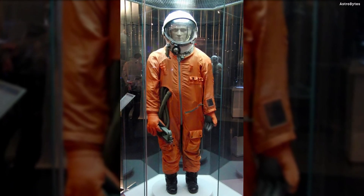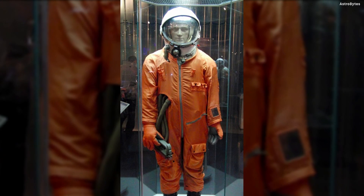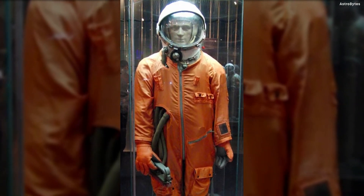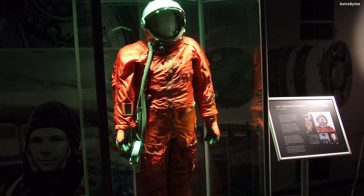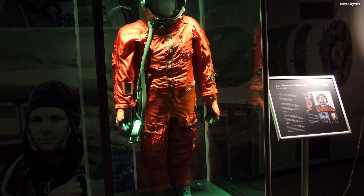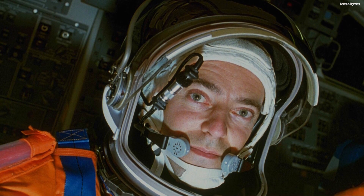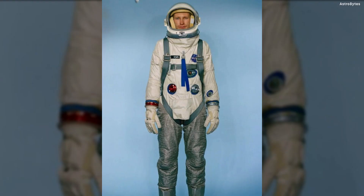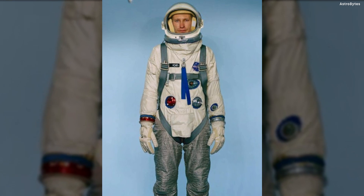SK-1 Space Suit, USSR — the SK-1 was the first space suit ever used for its intended purpose and to its full capacity. The suit was pressurized and featured a non-detachable visored helmet, a life support system, and an inflatable rubber collar in case of an emergency water landing. The suit was specifically developed for the first man in space, Yuri Gagarin, but was also used in the later Vostok missions.